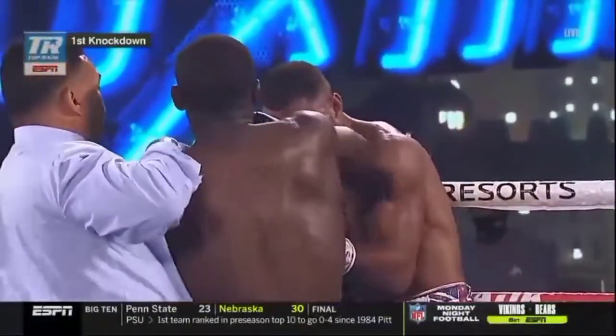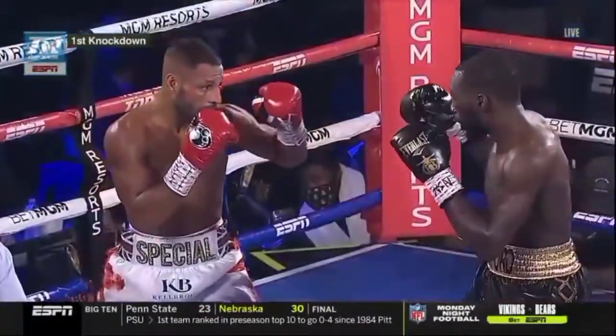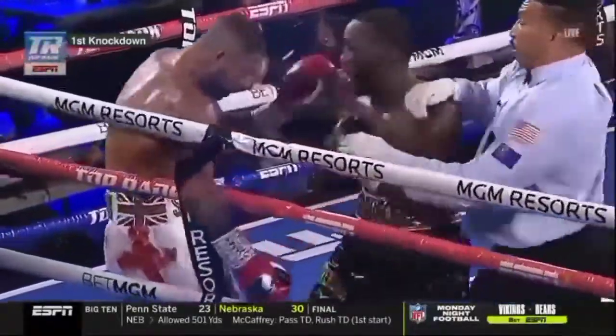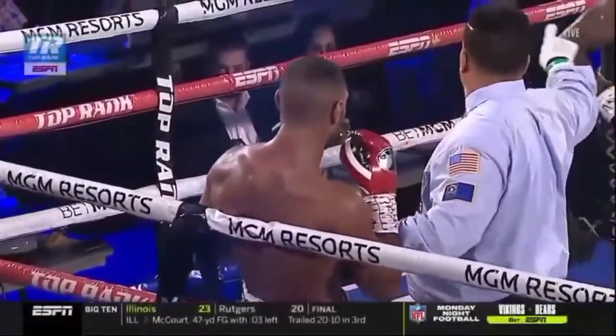Nice finish right here, combination from Terence Bud Crawford. You know, sometimes your opponent can do the work for you. As you can see, Kell Brook was moving forward. He shot a jab out there. Crawford timed it over the top with a nice short — I would say jab, hook type. That's the first knockdown.